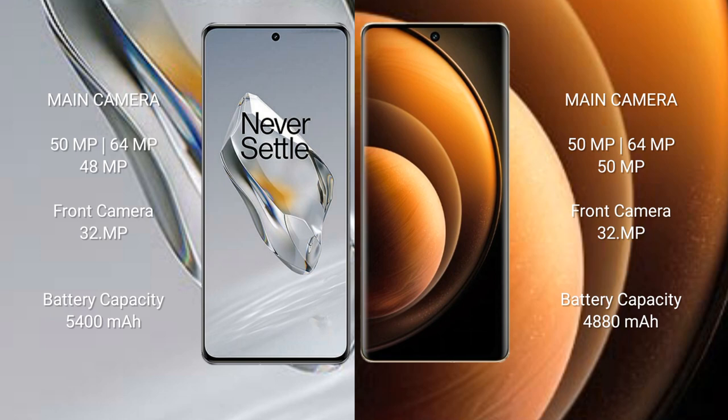The OnePlus 12 has a 5400mAh battery with 100W fast charging support. The Vivo X100 has a 5000mAh battery with 120W fast charging support.